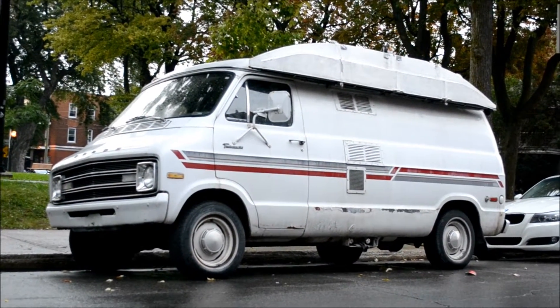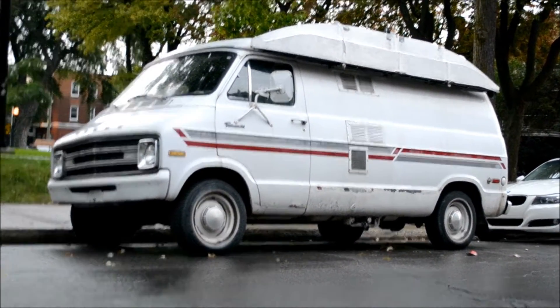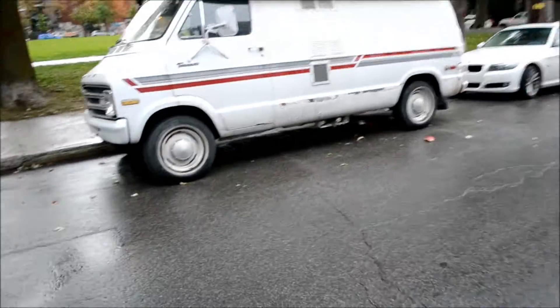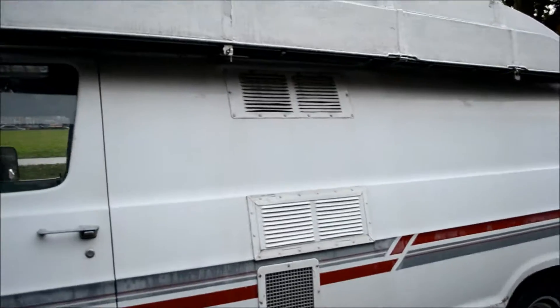Seems kind of ironic that a modern-day minivan passed me by there, passing this old Dodge. Major difference in decades. What is this overhang over here? Boy, this thing's got a really interesting roof on it. It's, like, oversized or something.